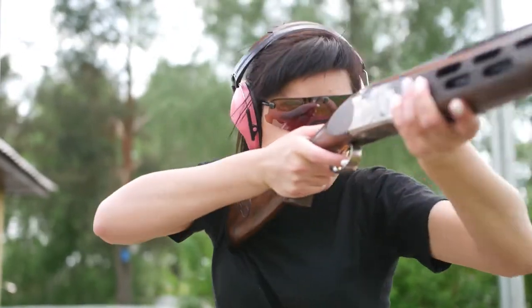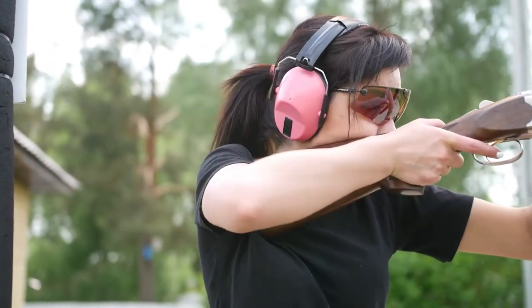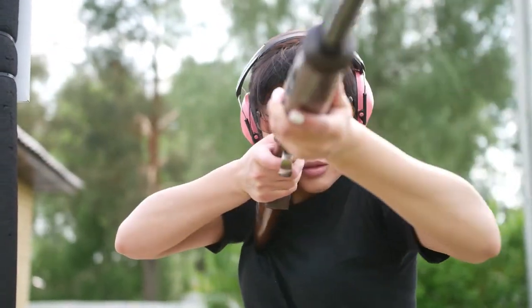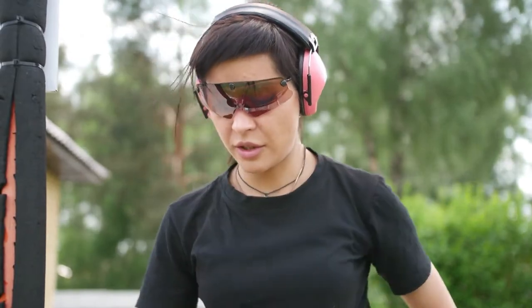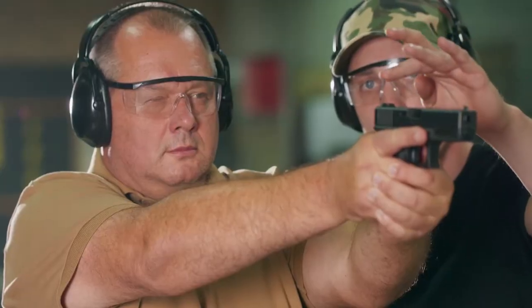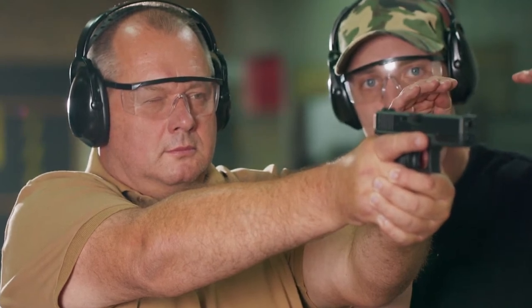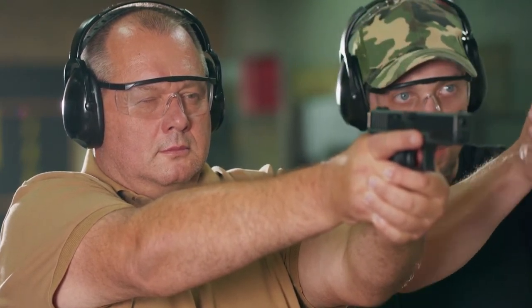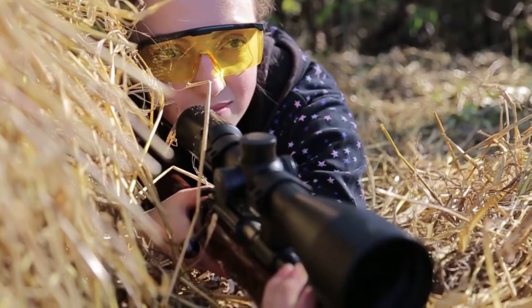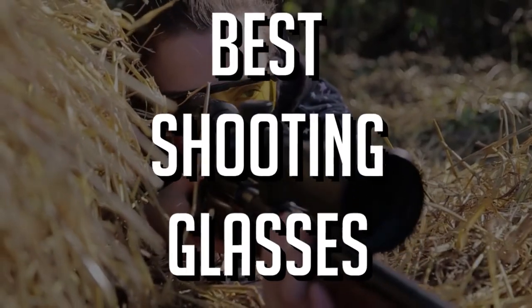Shooting glasses do two main things for you. First and maybe the most obvious, they protect your eyes from any debris or discharge that might occur while shooting. Whether from spall flying off steel targets, ejected cartridge casings, gas blowback, or dirt and oil splatter, having a ballistically rated lens between your eyes and whatever is coming at them can make all the difference for a good day at the range. Let's check out what are the best shooting glasses.